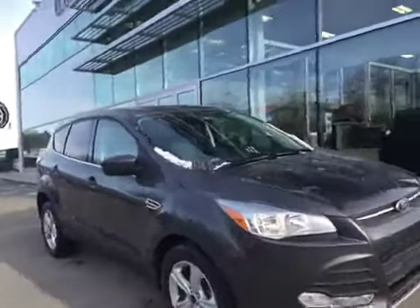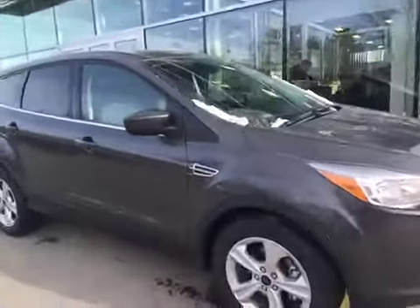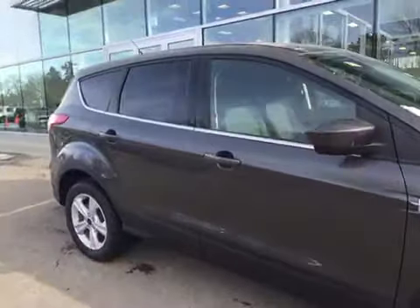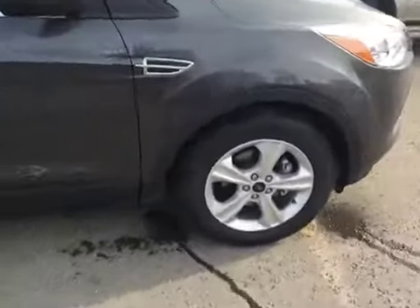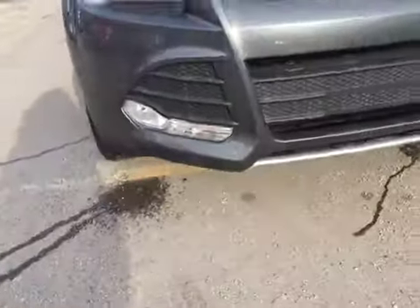Here is the brand new 2016 Ford Escape SE in Magnetic Grey at Waterloo Ford Lincoln on 114th and 107th Ave. This one has OEM tinted windows and alloy wheels with Michelin rubber. In the front you have HID headlights with daytime running lights, built-in fog lights and rock guard below.